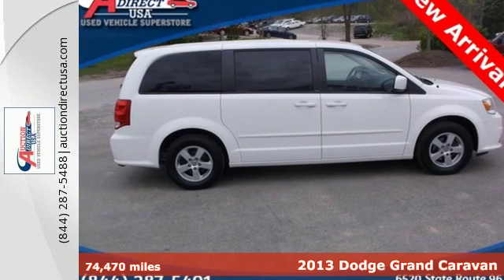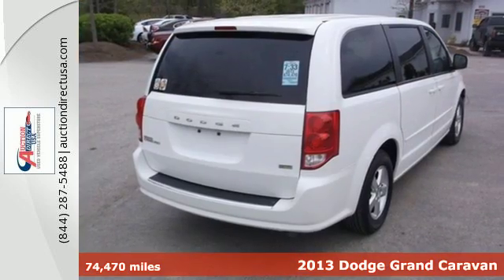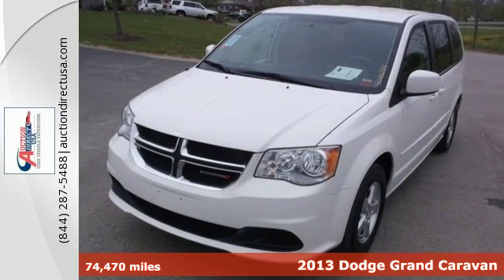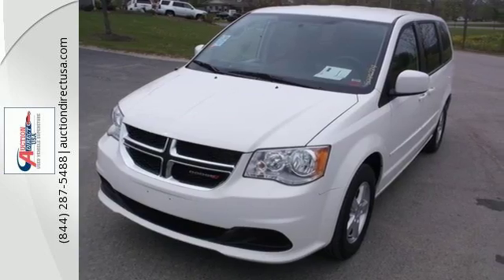It's a 2013 Dodge Grand Caravan. It is anything but typical. On the inside, you'll enjoy the redesigned instrument cluster that includes everything from warnings to entertainment.